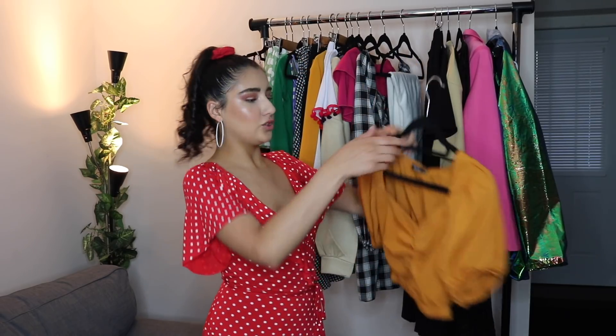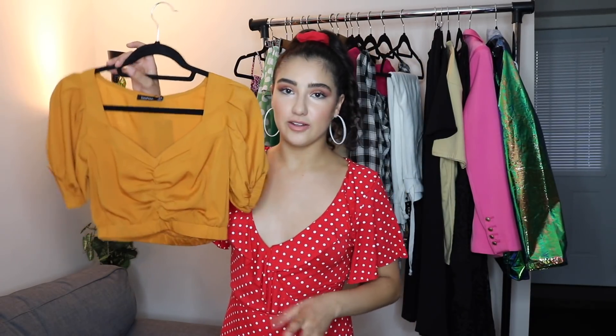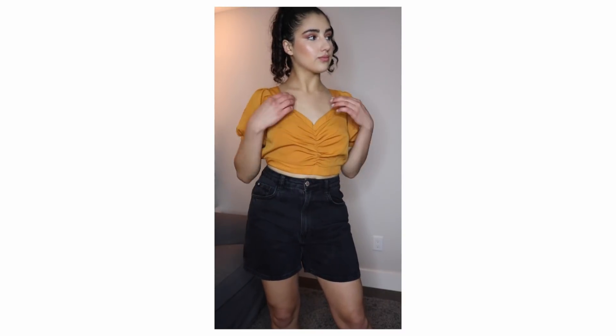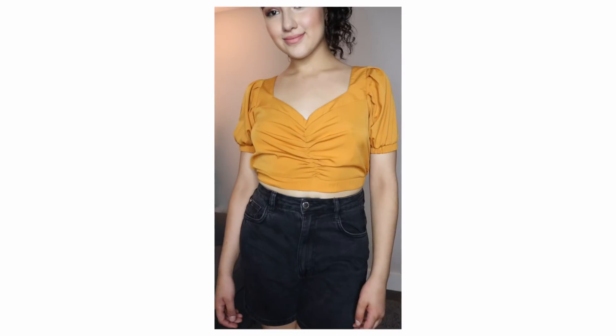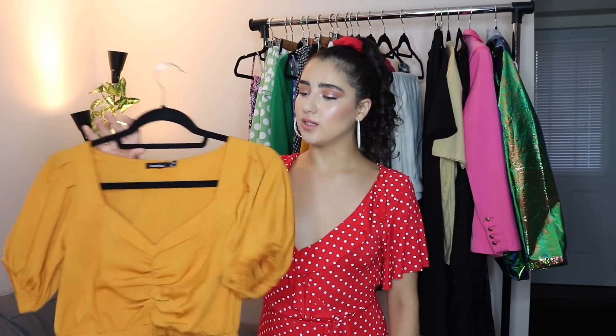I have this really fun crop top in that mustard color we've been seeing all season. Like I said earlier, it's one of my favorite colors to wear because it's just interesting and I love mustard. It has a sweetheart neckline and a little bit of ruching that adds some pleats and detail to the top. I think I'm going to pair this with black bicycle shorts for a black and mustard kind of outfit.